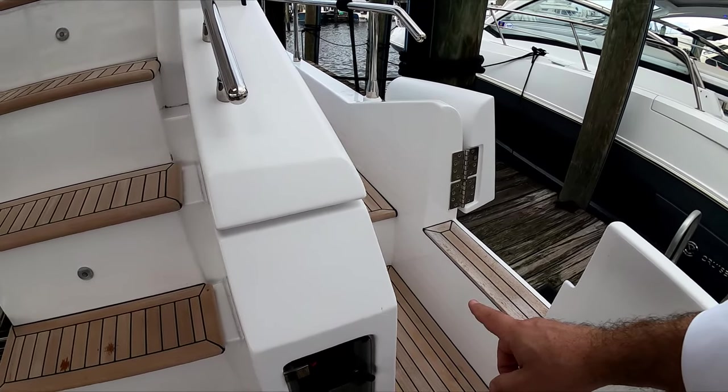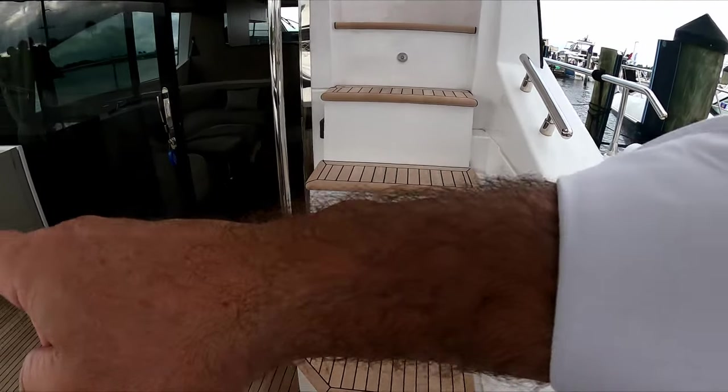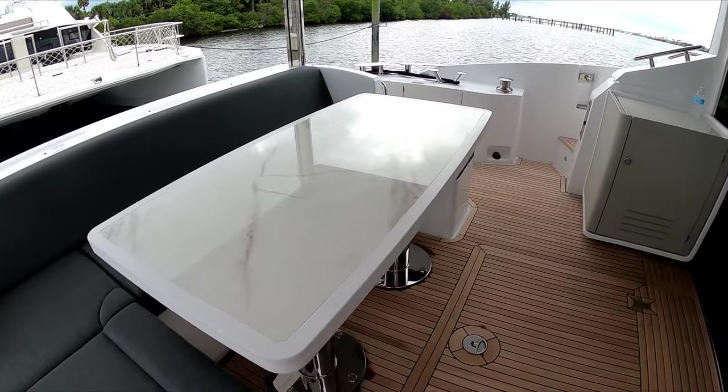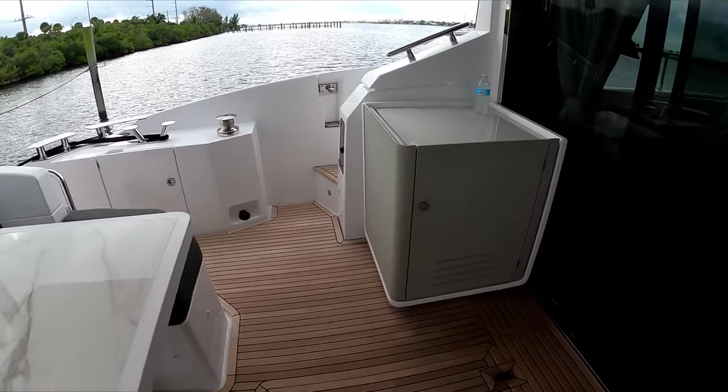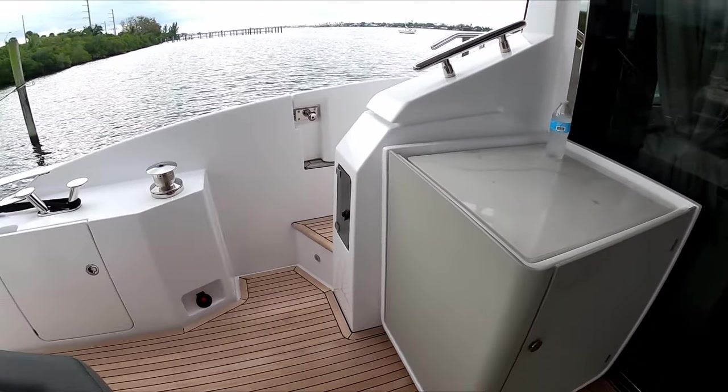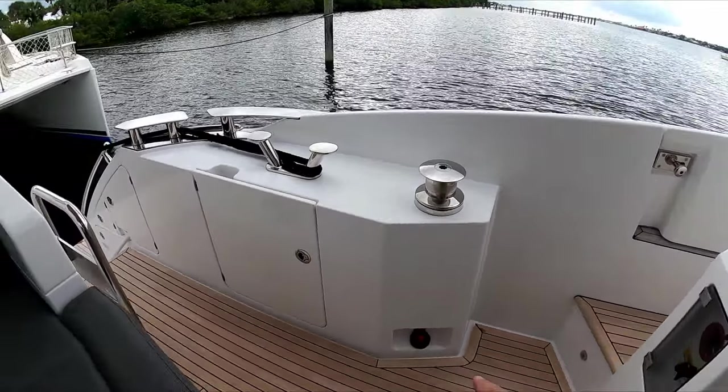You have side entrances here on both starboard and port side. You have a large aft cockpit table, and on your port side you have a refrigerator and electric winches.